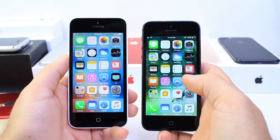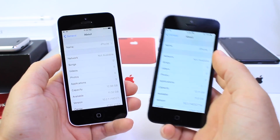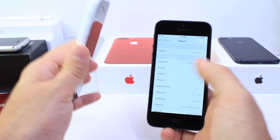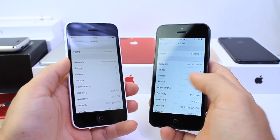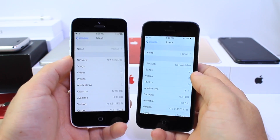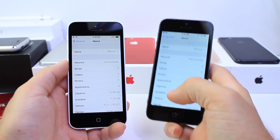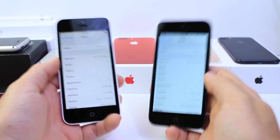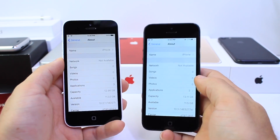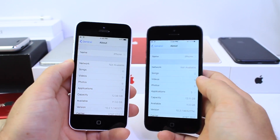Hey guys, HiDevice Help here. Earlier today Apple released iOS 10.3 worldwide and there's always been a myth that with every new software update Apple makes older iPhones slower. In this video I wanted to test an iPhone 5C and an iPhone 5, which have the same internals, to see if iOS 10.3 runs better than 10.2.1 — or is the myth real? Does Apple intentionally make devices slower with new updates so people are forced to buy the latest hardware? We're going to test that in this video.